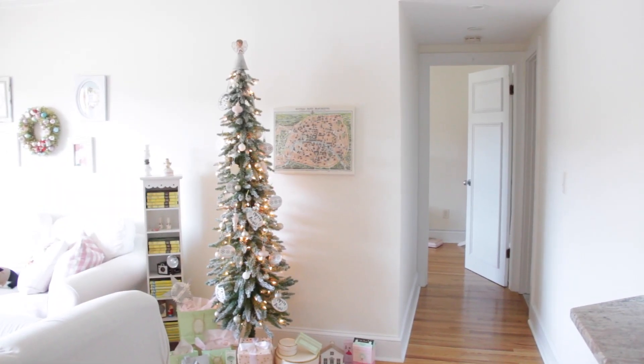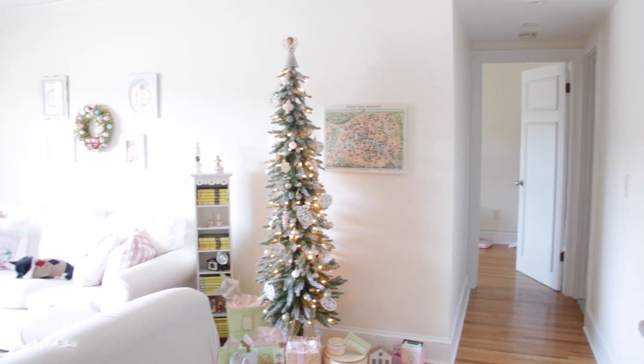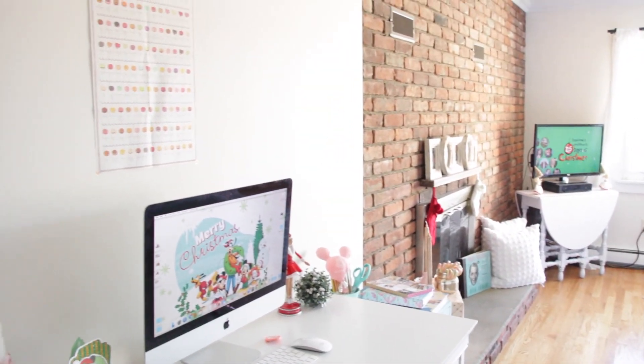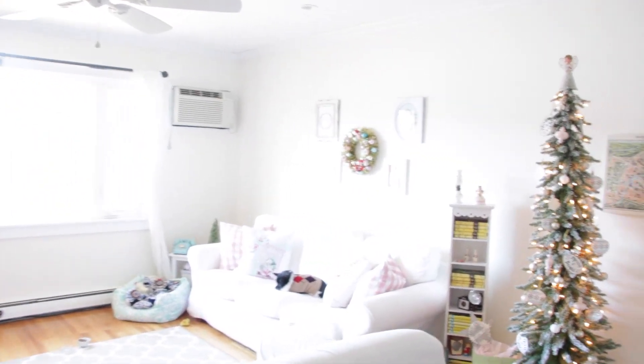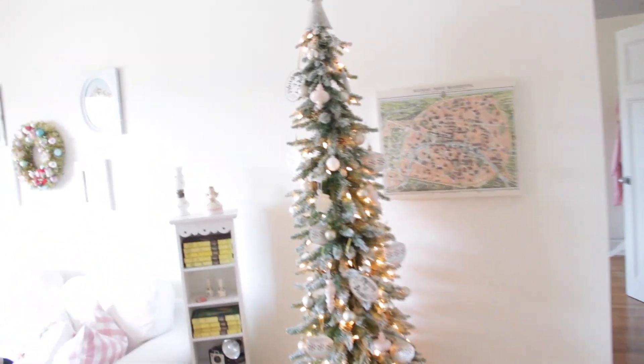Hi guys, it's Emmaline. So today I'm going to do a Christmas house tour. Here is just an overview of my living room area, so this is what it looks like. I've done full house tours before so I'm only going to show you guys the Christmassy parts of the house because there's no sense in going through everything.